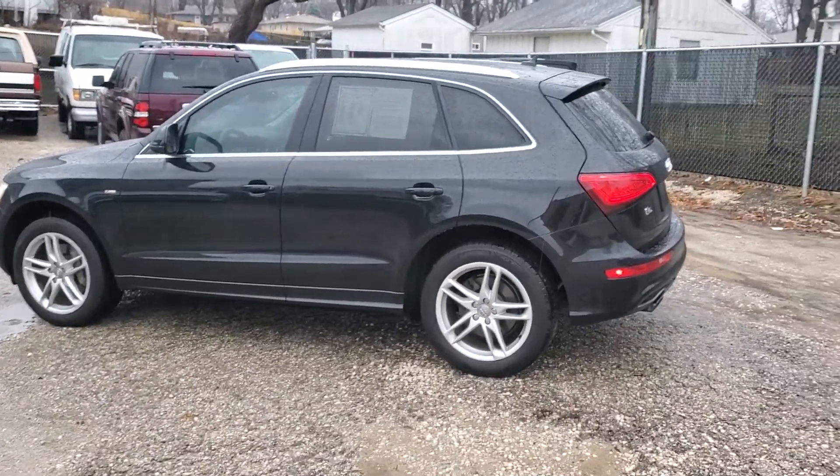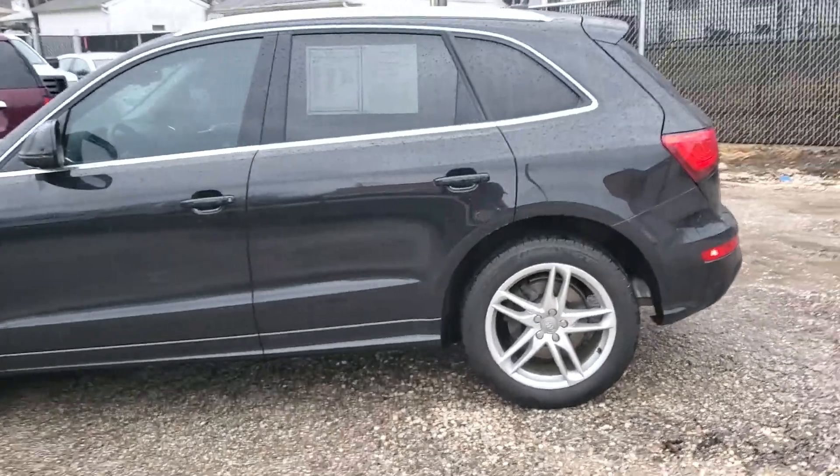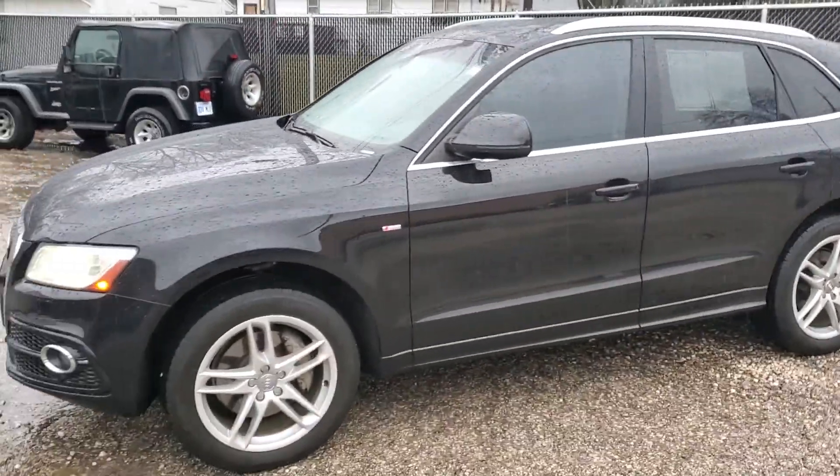Hello David, this is Jeremy here at Premier Auto Outlet. As you can see, I'm walking around this Audi Q5 that you had inquired about. It's raining out here, so bear with me.